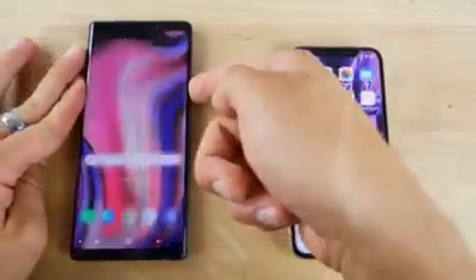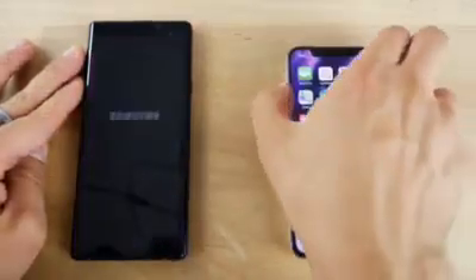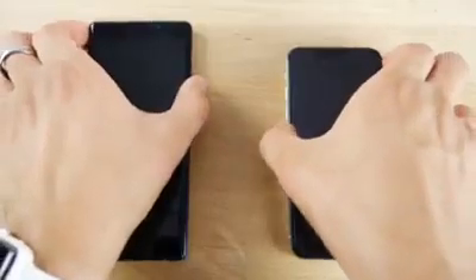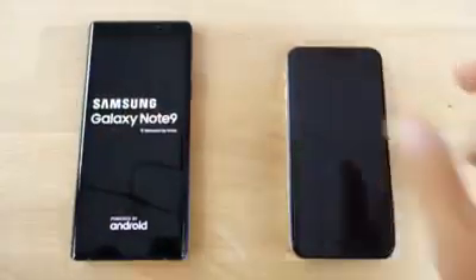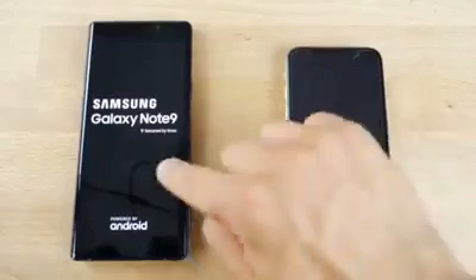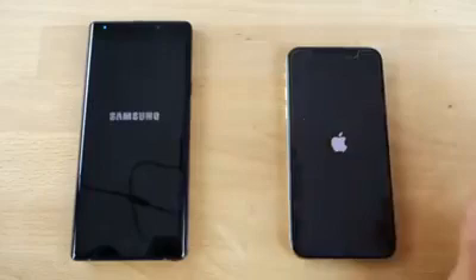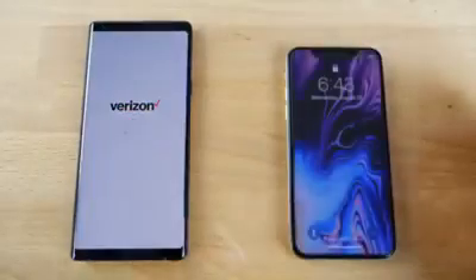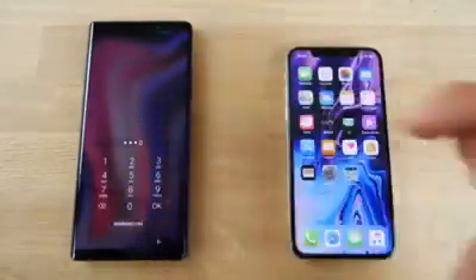Let's get into the more detailed comparisons, starting with the startup test. Android 8.1.0 versus iOS 12 Beta 8. There we go — 3, 2, 1. This one has a delayed Apple logo, not right away like this guy. The Samsung Galaxy Note 9 — honestly, didn't notice that much difference. There are a couple subtleties here and there. Wow, it looks like the iPhone X without the screen was the clear winner.